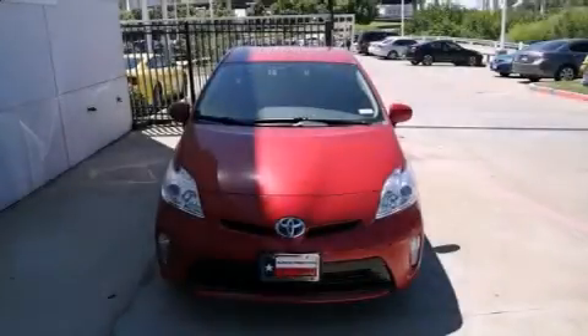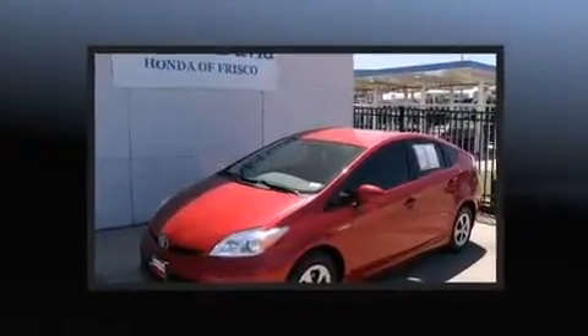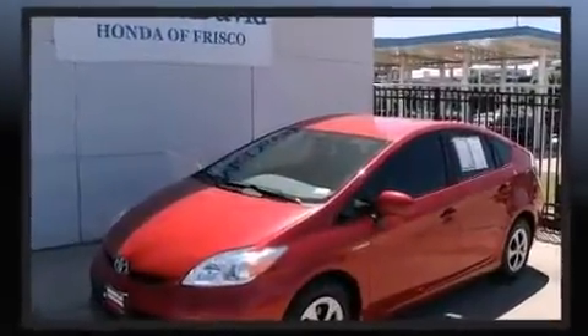Come test drive this 2013 Toyota Prius. With fewer than 35,000 miles on the odometer, this vehicle proves competitive in its price class based on its condition and value.